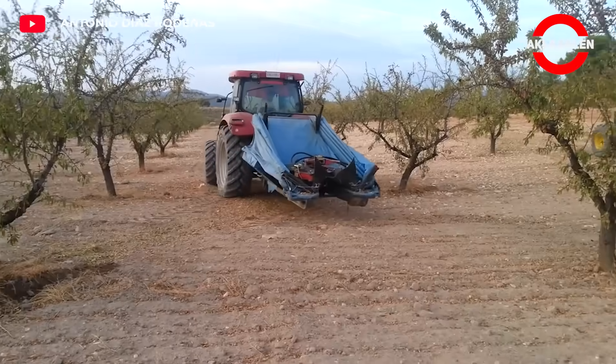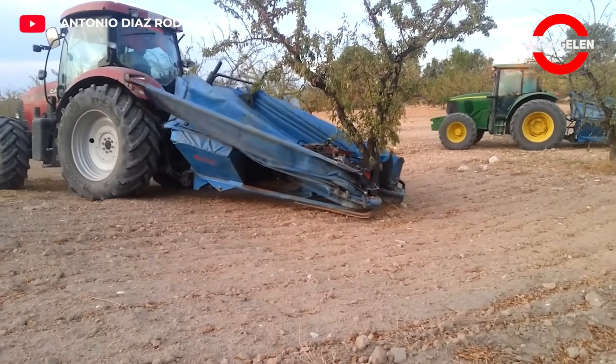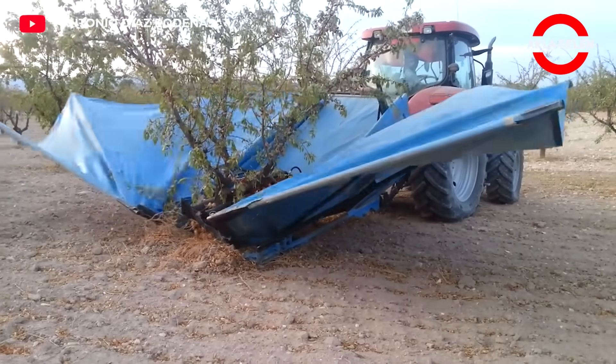This machine vibrates the tree trunk at a certain frequency, causing the fruits to fall from the tree. This makes harvesting easier.